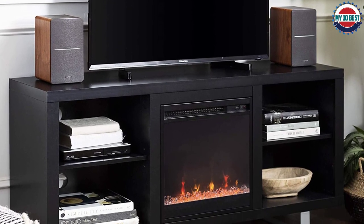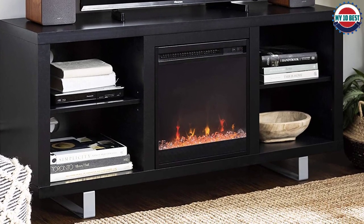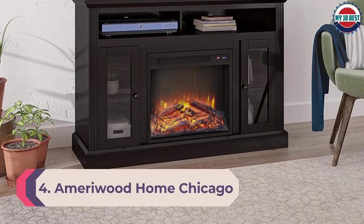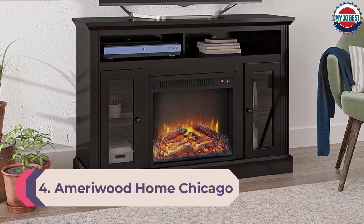This electric fireplace has basic controls on the front to turn the fireplace display on or operate the heat. Users cannot adjust brightness or heat and can only turn the features on or off.